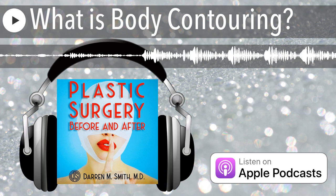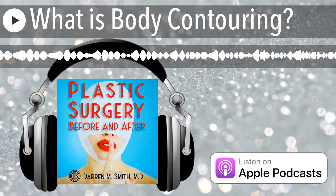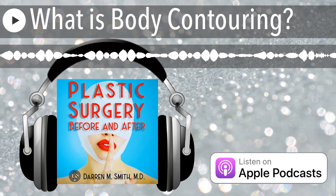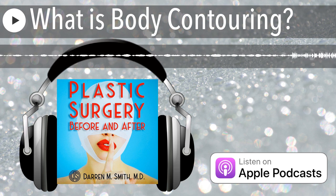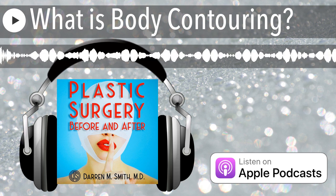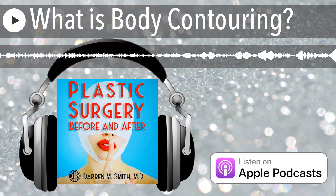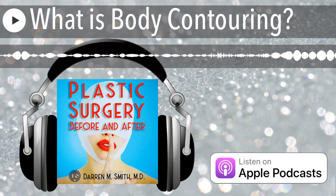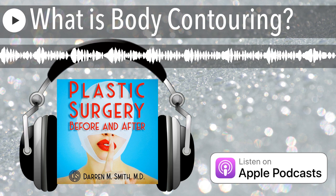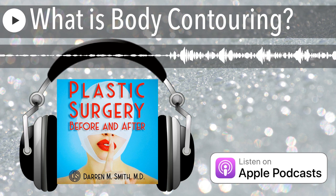Surgical procedures are exactly what you are imagining they are. They involve incisions and usually general anesthesia, which means that you are completely asleep and breathing with the help of a machine. Common examples include a tummy tuck or abdominoplasty, an arm lift, a thigh lift, and a lower body lift. All of these procedures tend to be the most powerful option available to change the contour of the body area under consideration.